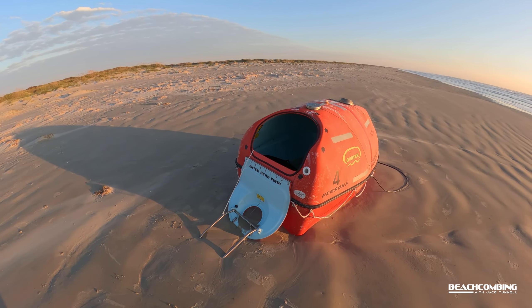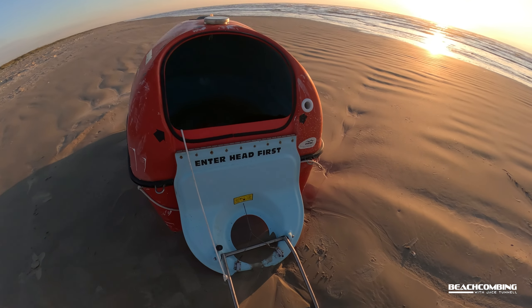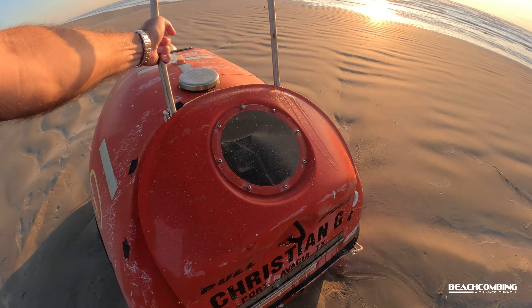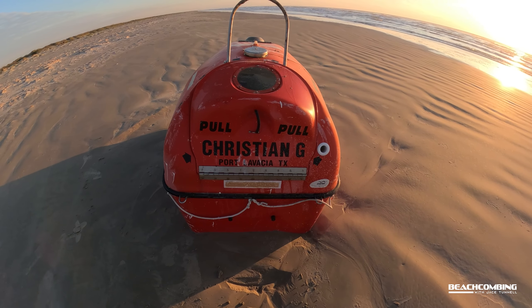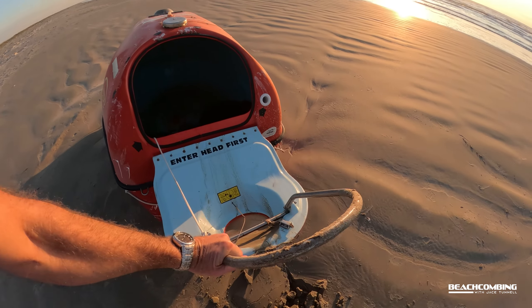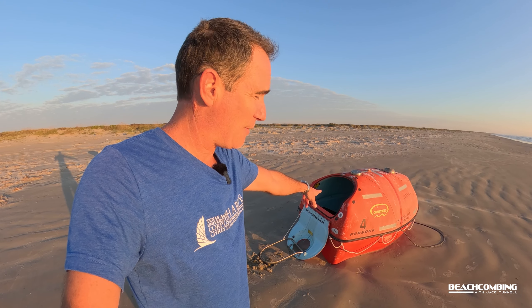I hope everybody was okay that was in that thing. That's pretty crazy. Let's see if we can open it. What's that say? Christian G., Port Lavaca, Texas. Maybe we'll call the Coast Guard on that one. Thought you'd be interested — you never know what you're going to find when you're beachcombing, especially right when the sun's coming up. This is the first time I've seen one of these life rafts that looks like this.